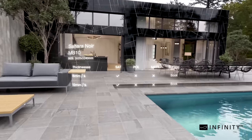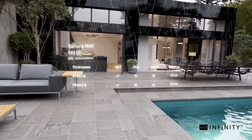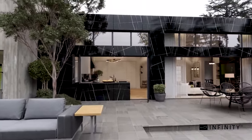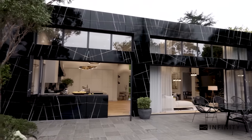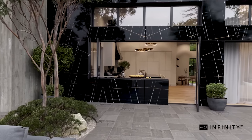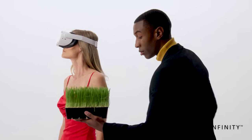Deep and mysterious, only those close to her can appreciate the extent of her true beauty. You are looking at the new Infinity color, Sahara Noir. You can enjoy this outdoor surface while relaxing by the pool reading your favorite magazine while Neil McKenzie mows the lawn.